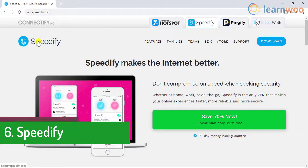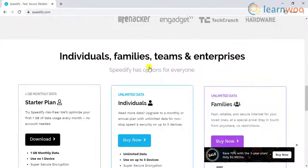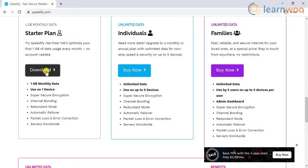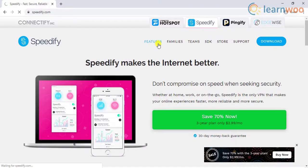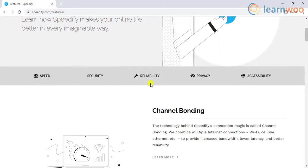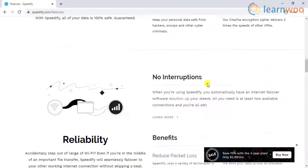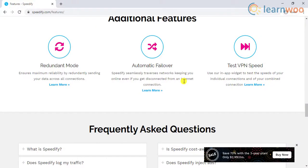The sixth VPN on our list is Speedify. The free version of Speedify comes with 1 GB of monthly data and is limited to only one device, but the premium version allows up to five devices. Speedify is equipped with super secure encryption, data loss and error correction mode, among others. You also have access to all servers around the world, and one of its unique advantages is that it supports multiple connections. Just like most VPNs, it does not maintain a log of user information.